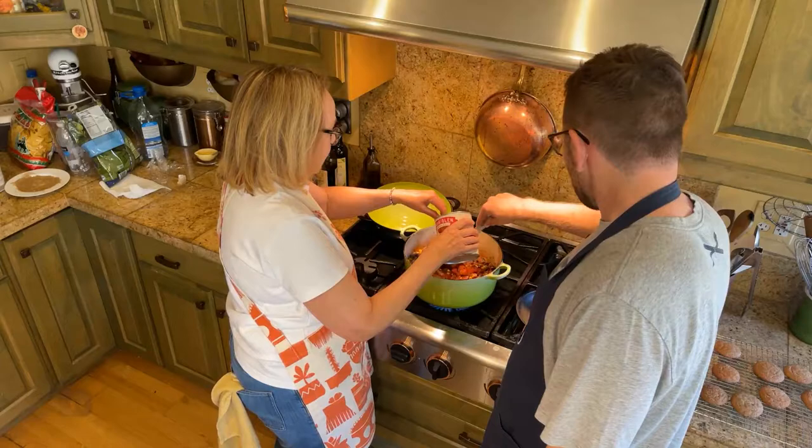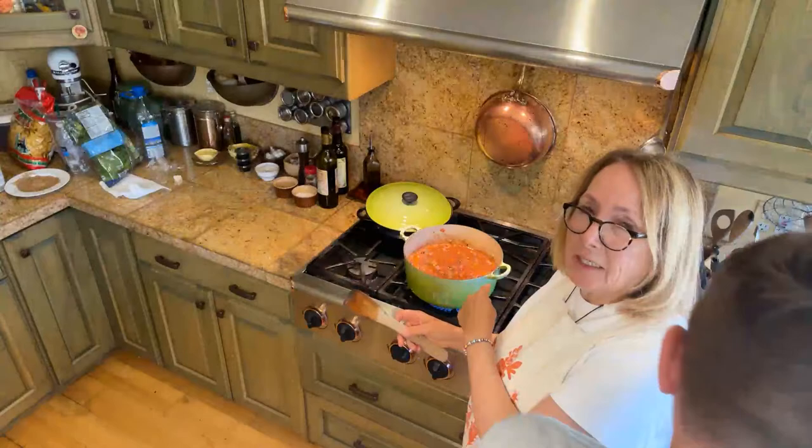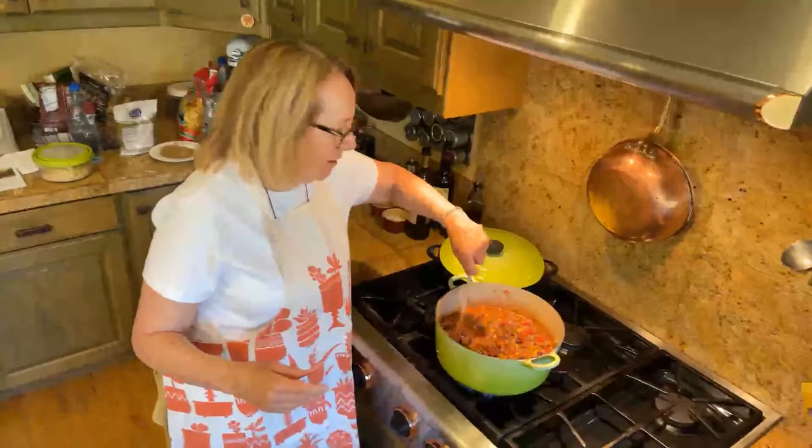If you make the recipe, it's not gonna look anything like this — just want you to know that. Because I put corn and black beans in it, and used some diced canned tomatoes and some crushed tomatoes. But it's coming along. It's starting to look good.